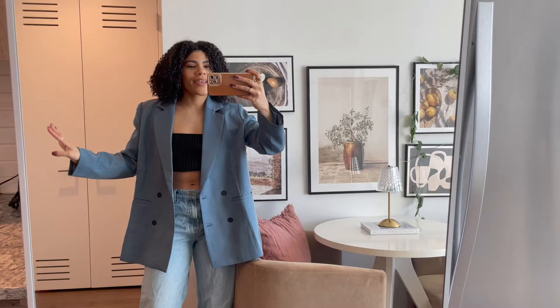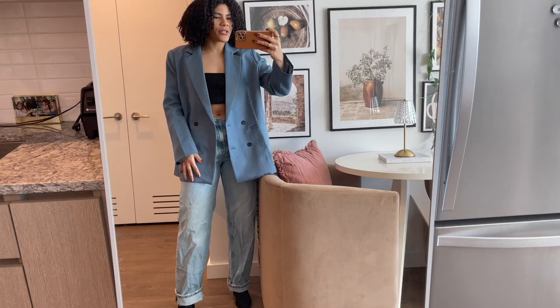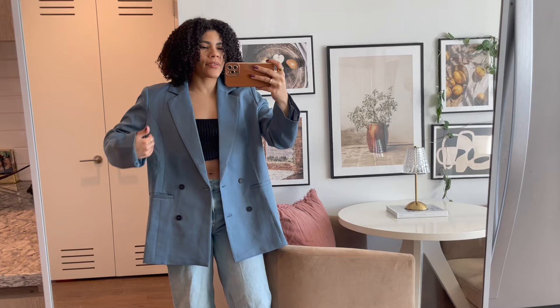This blazer is a hundred percent my favorite thing from the entire haul — literally so stunning. With just a crop top and jeans you look like you're ready for fashion week. It's the perfect oversized fit, but it's also tailored so it gives you shape as well. I've never seen a blazer that fits this well ever.